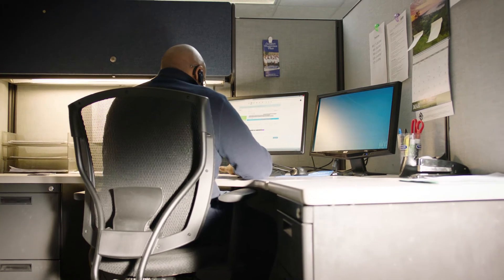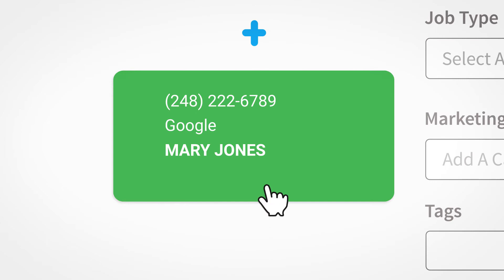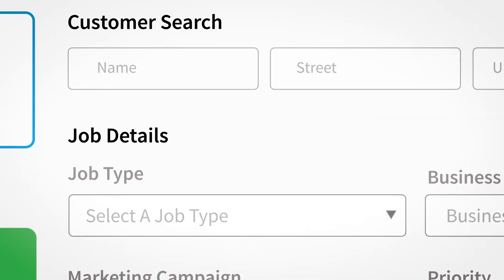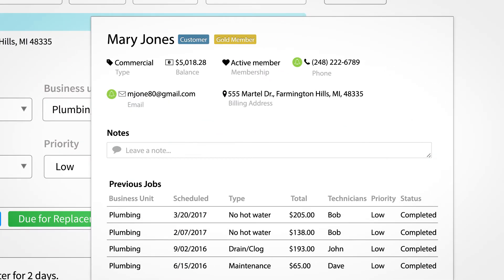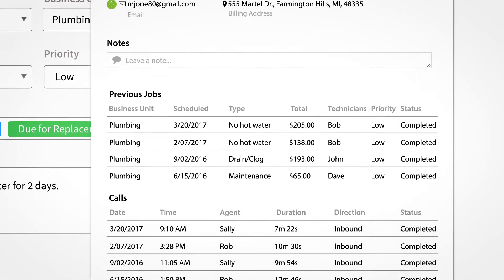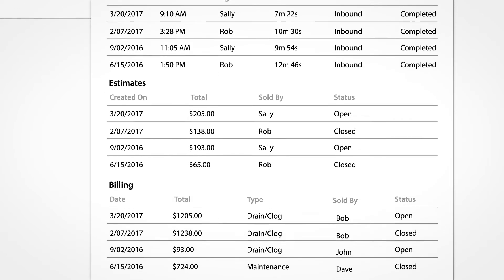We probably cut our training for our office staff by 80%. We're the customer service representatives — the very first point of contact when someone calls us. When a customer calls in, I already know their name and can address them accordingly. I know where they live. I know their past history.